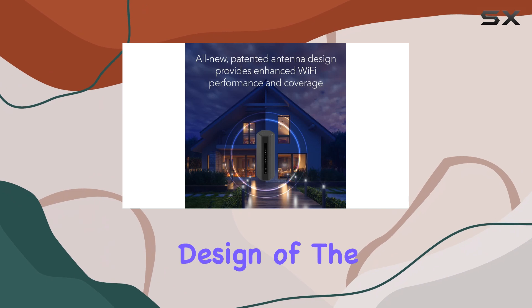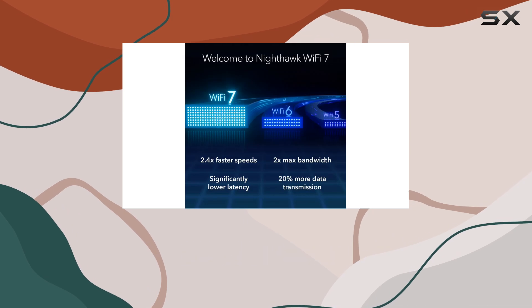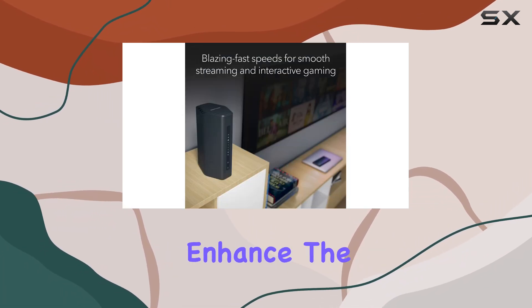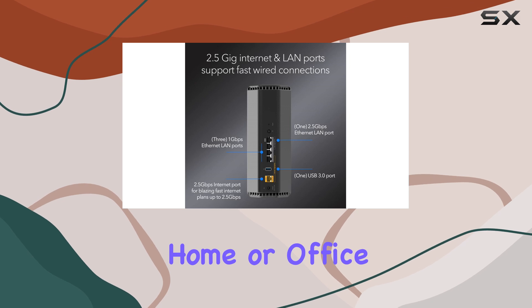The sleek and compact design of the Nighthawk Wi-Fi 7 router is a welcome addition, taking up less space than its predecessors while still packing a powerful punch. The high-performance antennas further enhance the coverage and stability of the connection, ensuring a seamless online experience throughout your home or office.